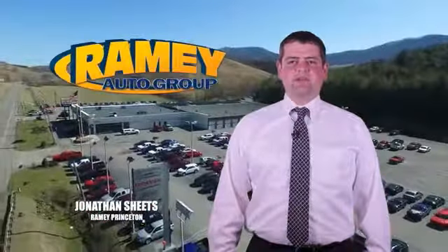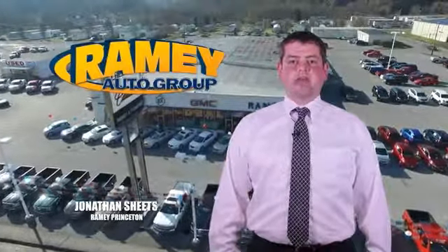Visit our stores in Raining Road on Princeton, Tazewell, and Richlands, where you can shop 10 different franchises and over 1,000 pre-owned.